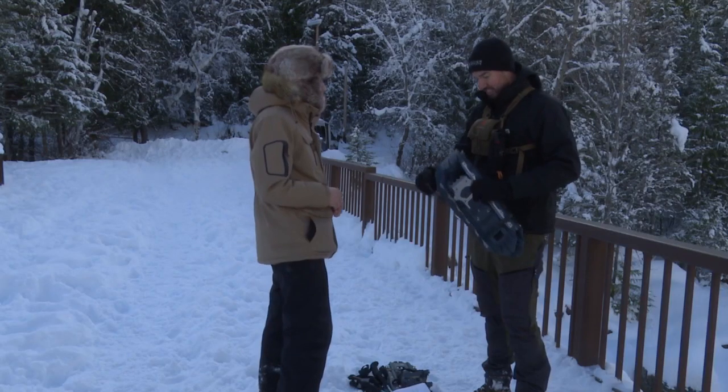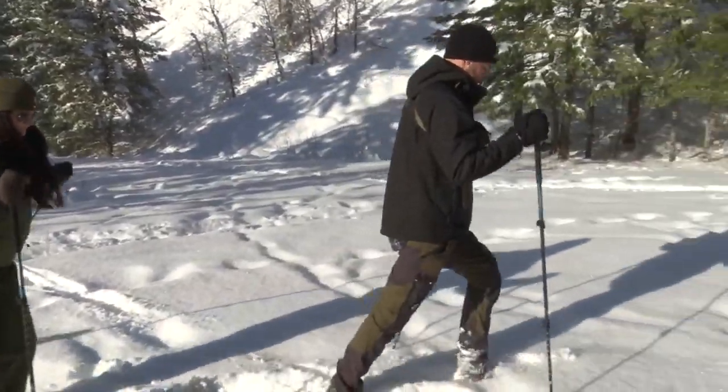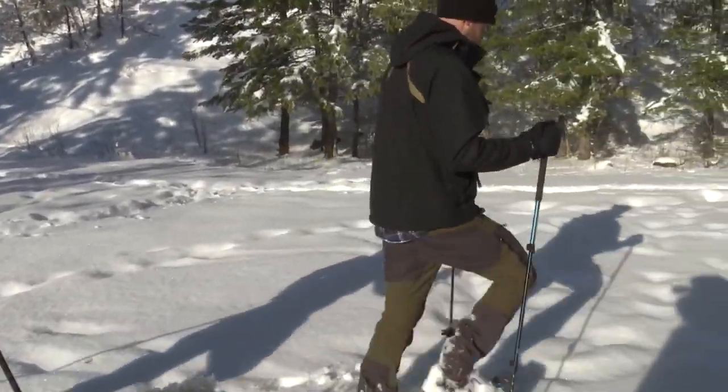Snowshoeing is not difficult. Anthony Nelson knows a thing or two about snowshoeing. He's the executive director of the Glacier Institute.